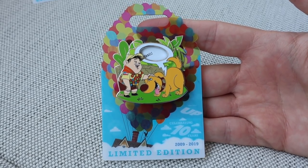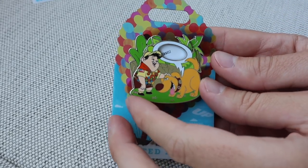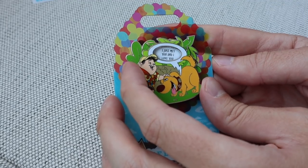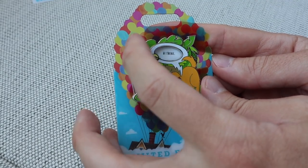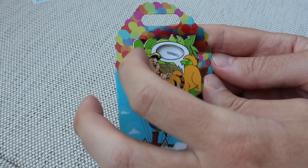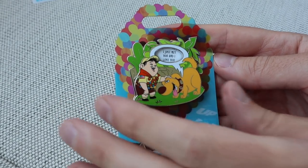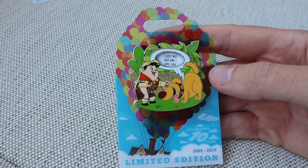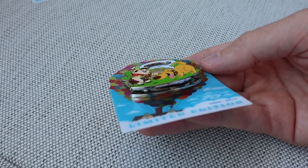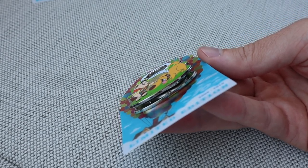Next we have Russell and Doug. This is a spinner element — it's the thoughts of Doug. It says: 'I just met you and I love you,' 'Hi there,' 'I would be happy if you stop,' and then 'Squirrel.' Back to the beginning. It's basically Doug speaking through the collar. You have that pin-on-pin element and the little spinner. Same retail price and edition size on this one.